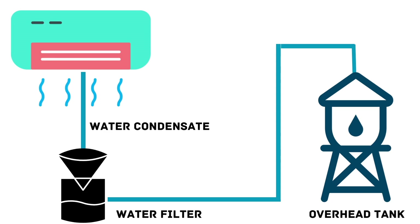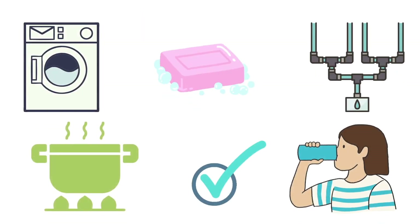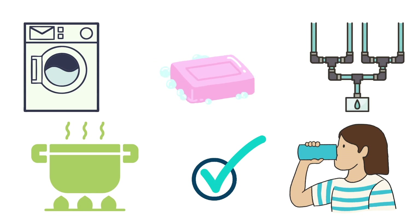This filtered water can be connected to overhead tanks in houses, and this water can be used for washing, cleaning, irrigation, and even cooking and drinking. In fact, research suggests that this pure distilled water might even be cleaner than the chlorinated water we drink. So, let's all join hands to explore this untapped resource and help save the planet.